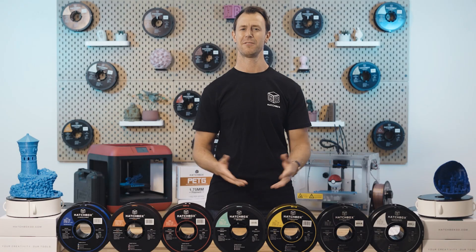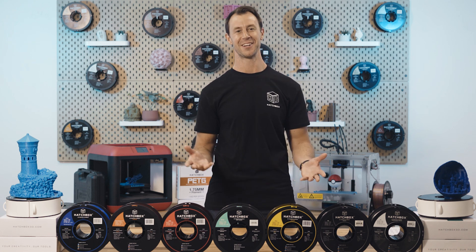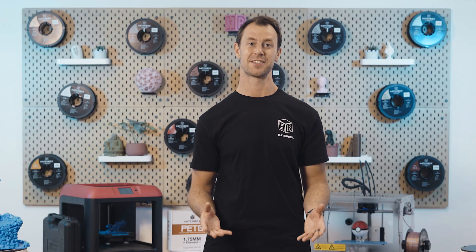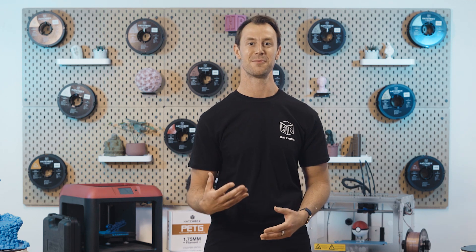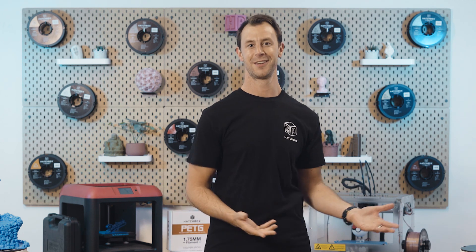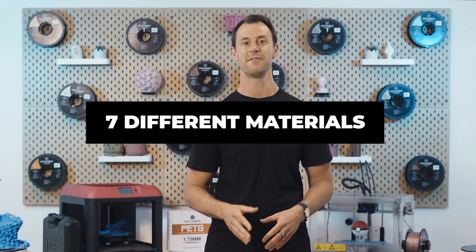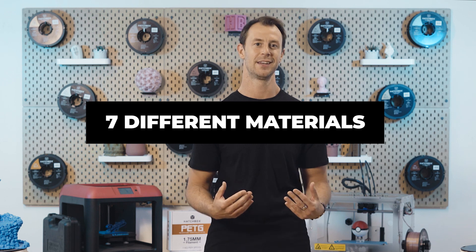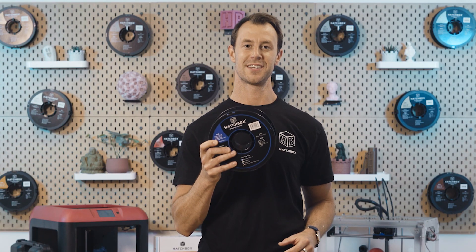3D filaments — if you've ever wondered what the differences are between them, don't worry, you're not alone. Certain materials cater to certain needs. If you're looking for a filament that could withstand more heat, which do you go with? If you need flexibility or toughness, or both, which do you choose? Hi, my name is Bruce over at Hatchbox, and today we will be going over the seven different materials that we carry and how they can benefit your prints.